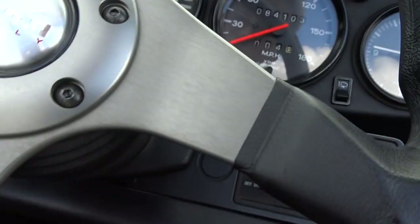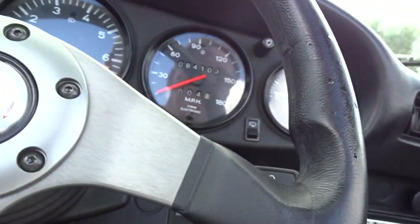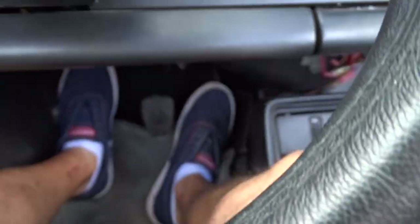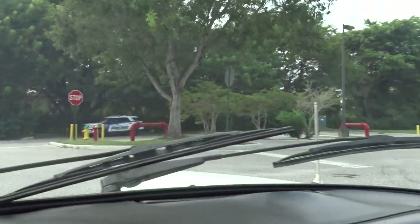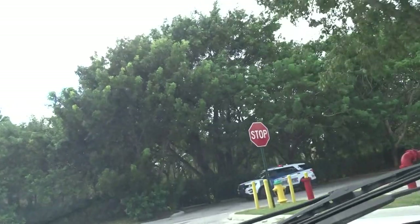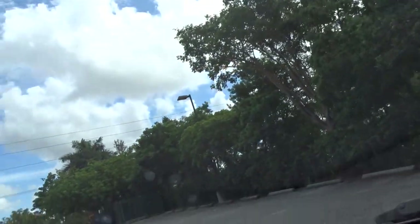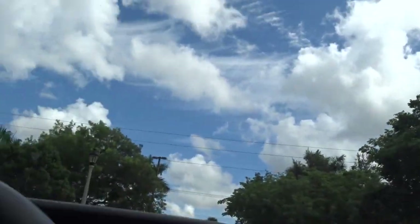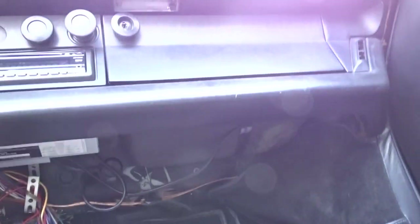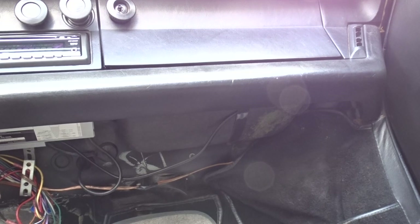We've got a policeman over here, so we really can't do too much with it in here other than maybe put the seatbelt on. This will give me a tick if there's no seatbelt. So bear with me a second — I'm going to set the camera down and find the seatbelt, which is back here.